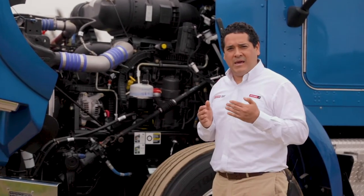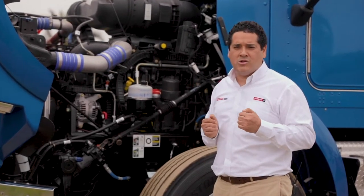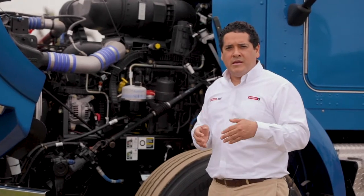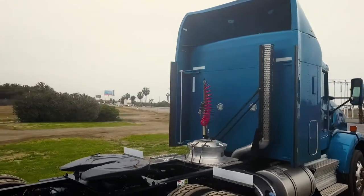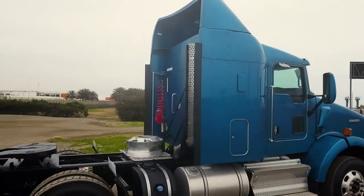El Kenworth T800 viene equipado de serie con un motor Cummins X15 de 450 HP o con el PACCAR MX13 de 455 HP. Ambos motores tienen un sistema de post-tratamiento SCR, y cuenta además con un radiador de 1,440 pulgadas cuadradas.